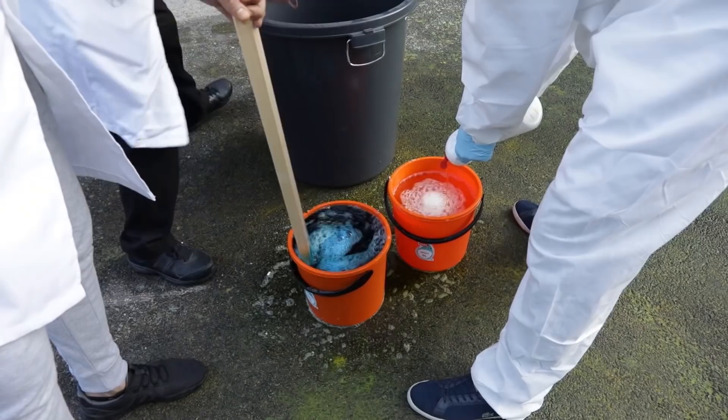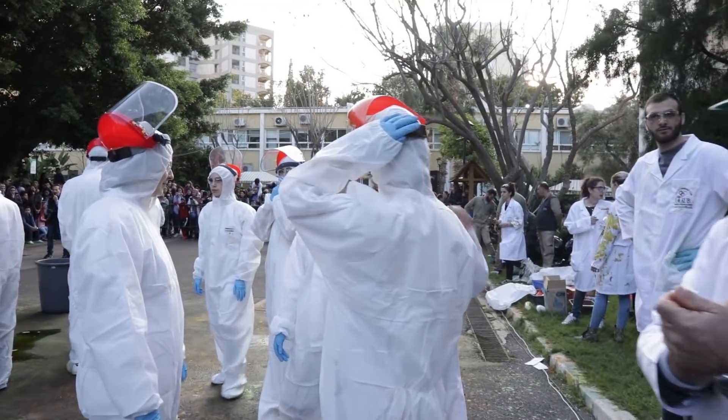All the smoke is from the liquid nitrogen. It's pretty simple — we're just adding water and soap to it.